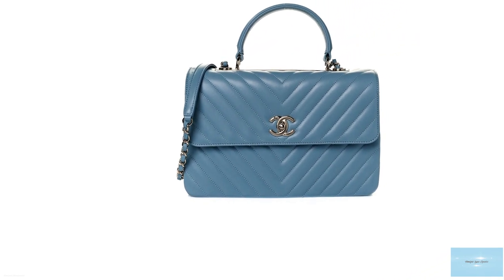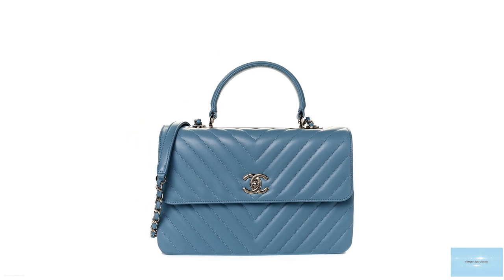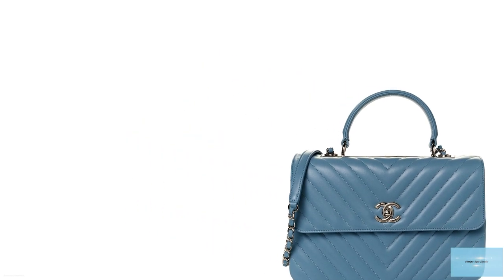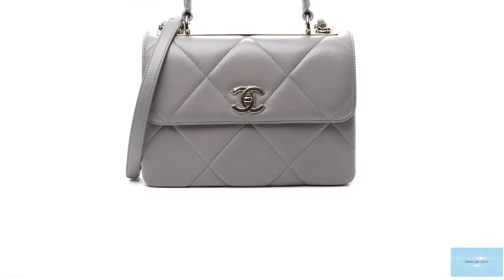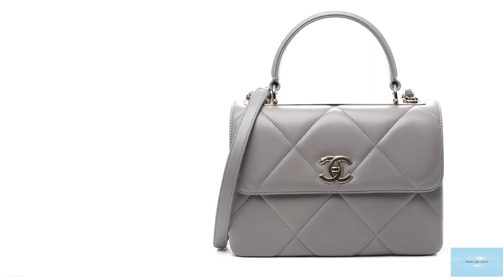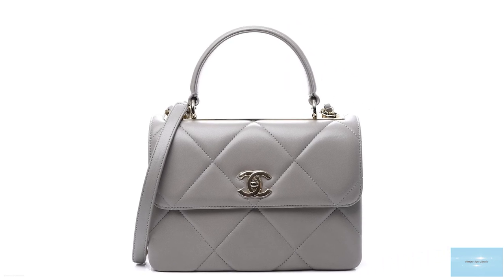The Trendy CC is a functional, practical, and easy to use bag as an everyday companion. The price of the Chanel Trendy CC starts at upwards of £5,000. A timeless, sophisticated, classic bag, it is definitely one to consider for your luxury collection.